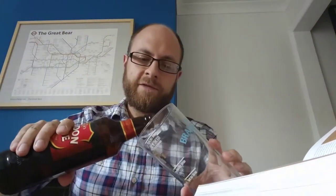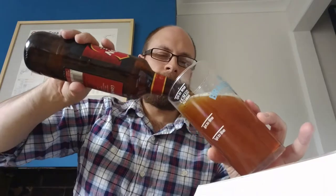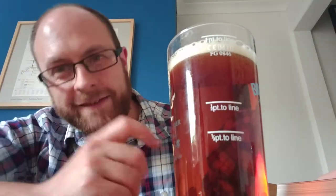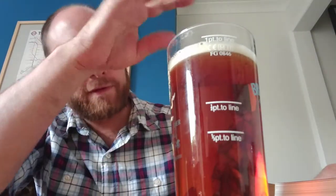I can see a bit of carbonation already. Definitely not bottle conditioned. Looking at it, it's sort of light — a very light brown. A huge amount of carbonation going on there. A thin white head with larger bubbles and smaller bubbles.